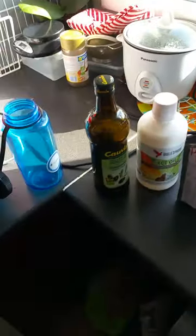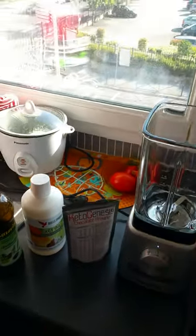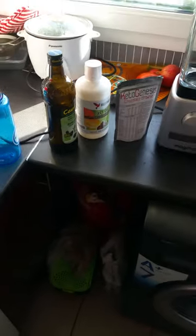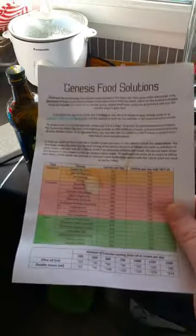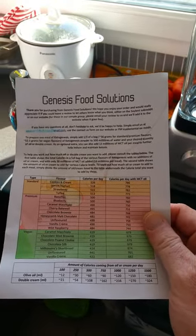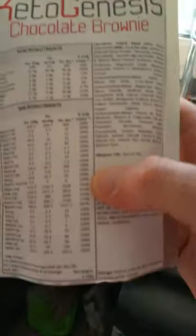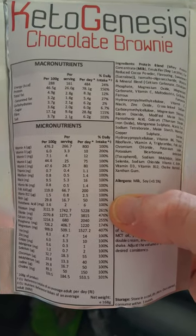Hi ladies and gentlemen, today I'm going to prepare Keto Genesis chocolate brownie, which comes from Genesis Food Solution. It's a Soylent-like product dedicated to the keto diet. So you can see the charts — it's my third day. I received the packs three days ago and you can see the macronutrients and micronutrients.